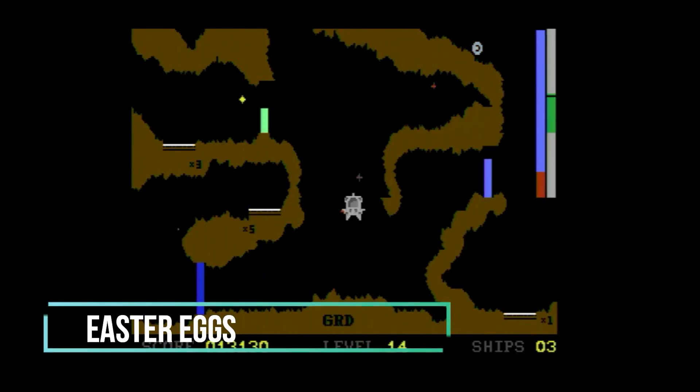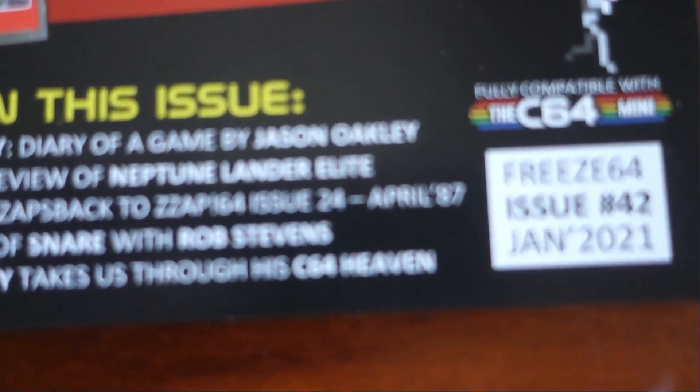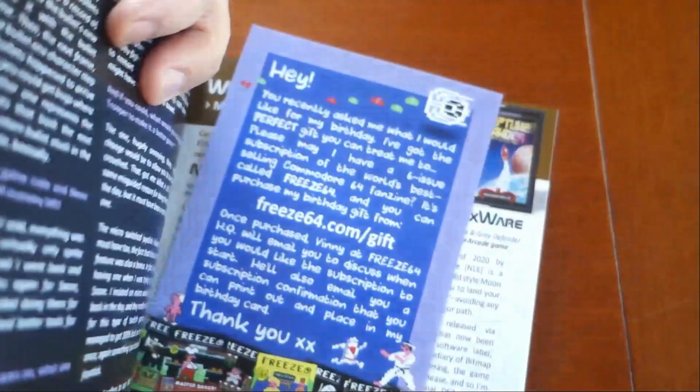There are a couple of easter eggs in the game, but I have been sworn to secrecy. They are documented in Free64 Magazine as an exclusive in issue 42. Vinny also documents several peek and poke tricks you can test out pertaining to NLE — grab your copy today.